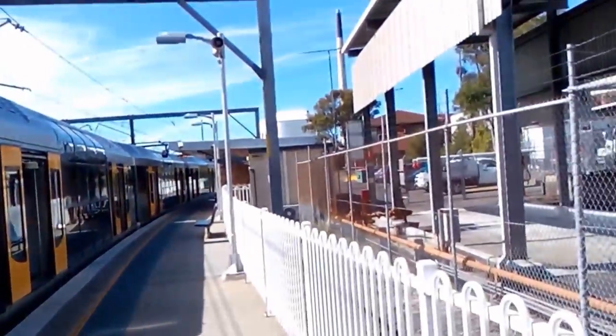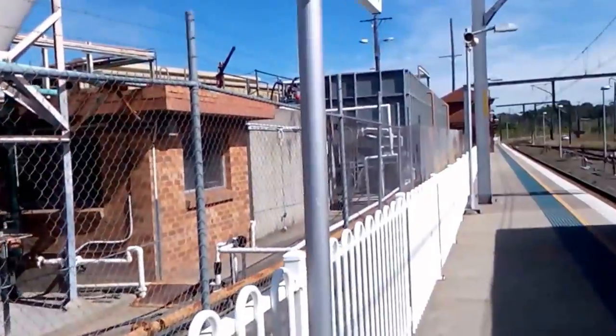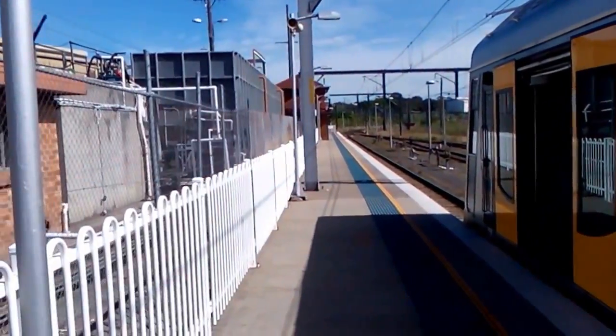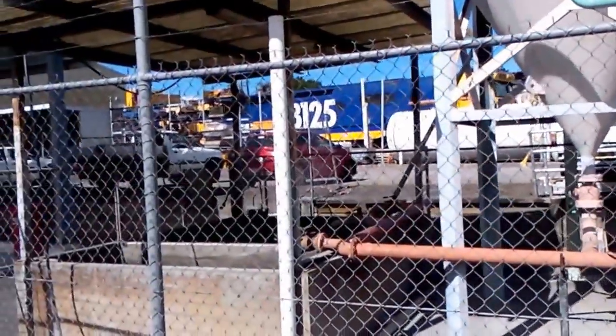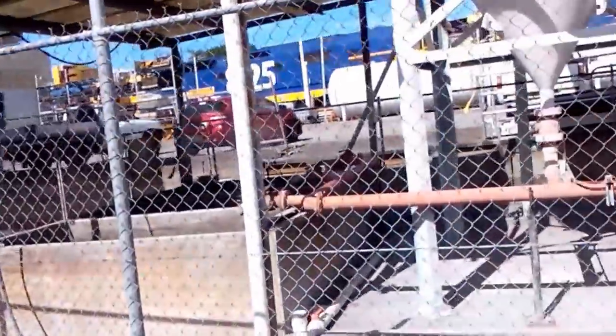So that's it, that's the end of the line down there, and that's the Sydney end of the station. The locomotives you can hear are 8162, 8125, and 8127.